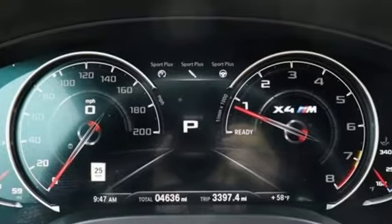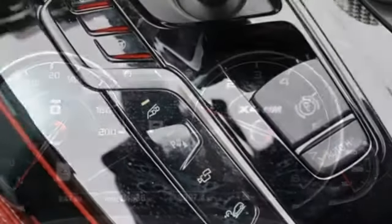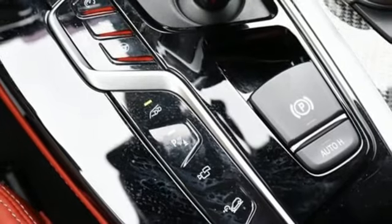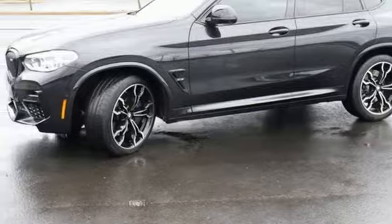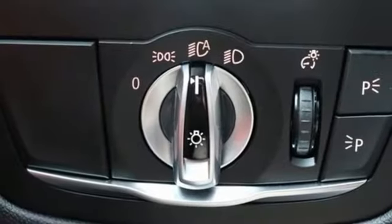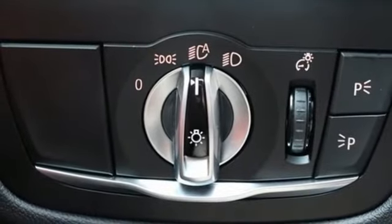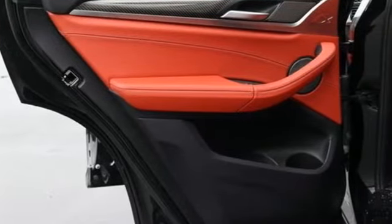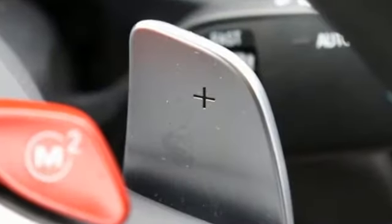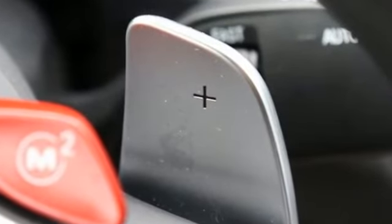Twin turbo i6 engine, four-wheel drive, streaming audio, memory exterior door mirror settings, front heated leather sport seats, auto dimming rear view mirror, external memory control, doors and push button start proximity key, dual zone climate control, front and rear parking sensors, and integrated navigation system with voice activation.